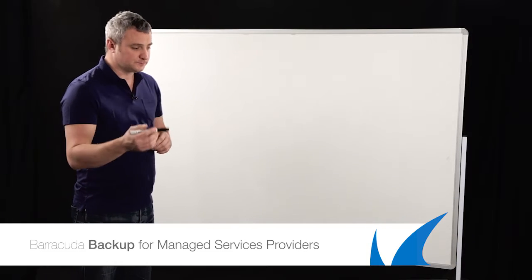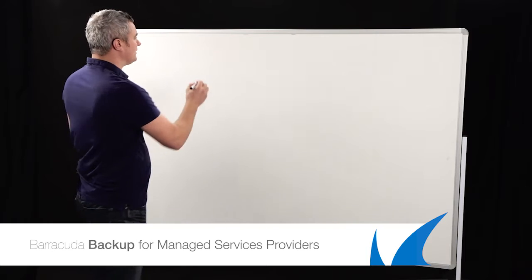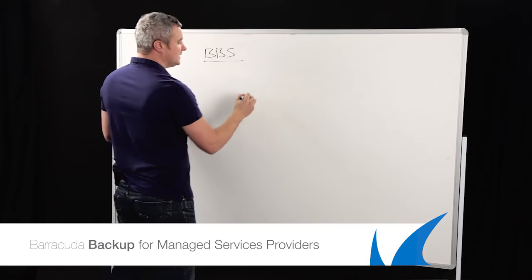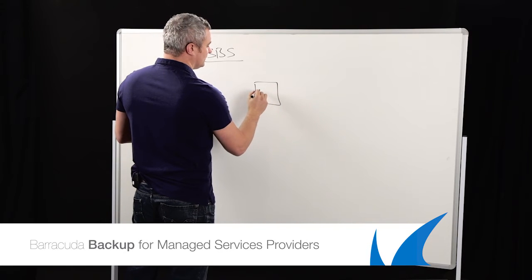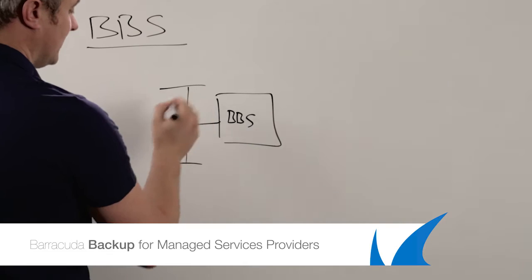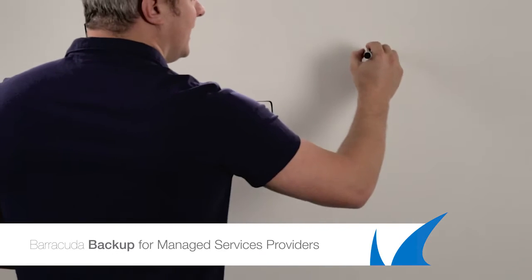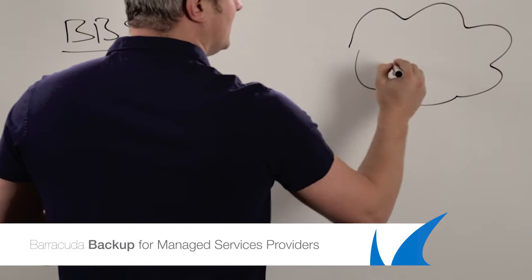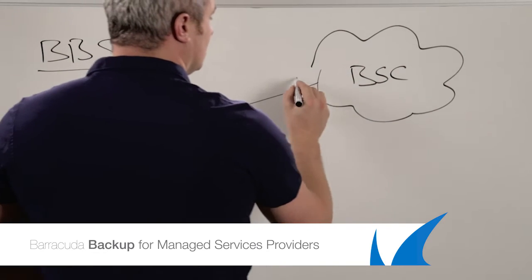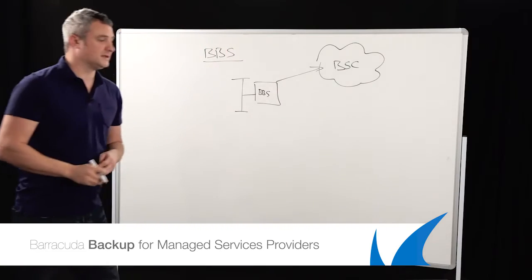Let's start first of all with backup. The traditional backup model — we call it the BBS — can do one of two things. At one point we've got our BBS backing up our client's network, whatever servers are on there, and they can then replicate that to the Barracuda storage cloud. So for DR, all the data is replicated as a traditional method.